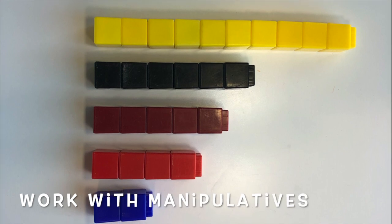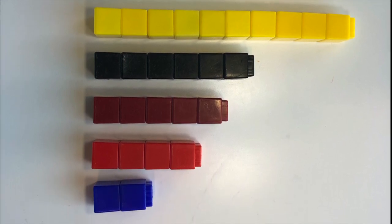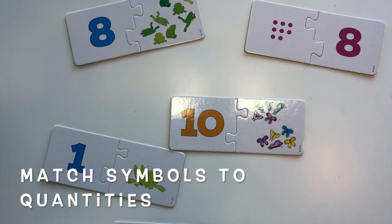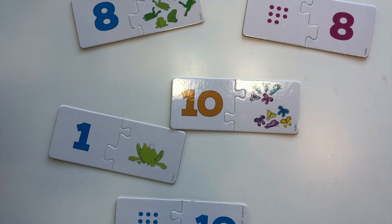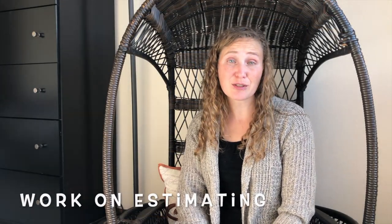Work with manipulatives like blocks and rods to understand relationships between amounts. Do exercises that involve matching number symbols to quantities, like puzzles or games. Work on estimating — build questions into everyday conversation like 'about how many' or 'about how much do you think is here.' Make guesses about how many steps it will take to get from the car to the house, or how much time it will take to drive to the grocery store.